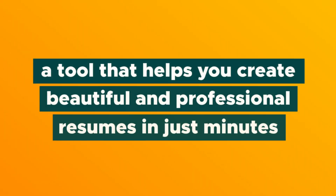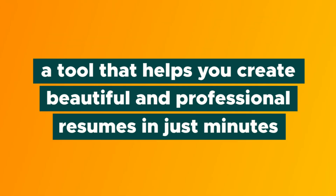What's going on, Hustlers? Chris here with AppSumo, and today I can't wait to tell you about Resumunk, a tool that helps you create beautiful and professional resumes in just minutes so you can wow all of your prospective employers. But before I show you how this all works, make sure you're subscribed to our YouTube channel and ring the bell so you never miss out on another one of our deals. Alright, let me show you how Resumunk works.